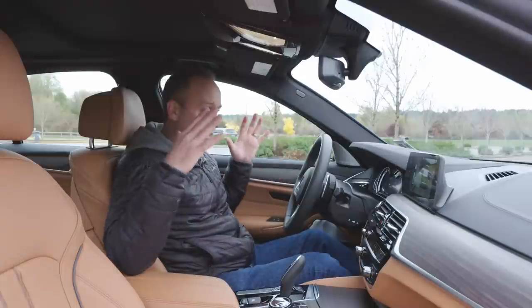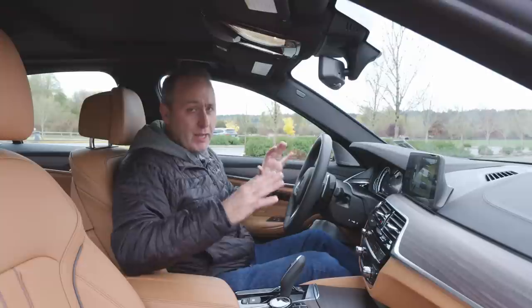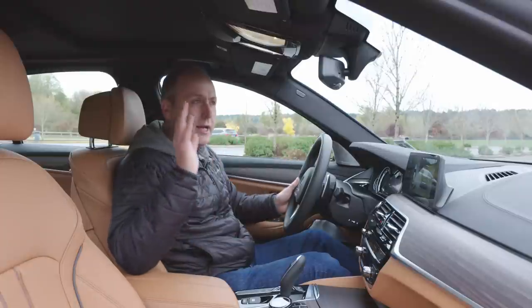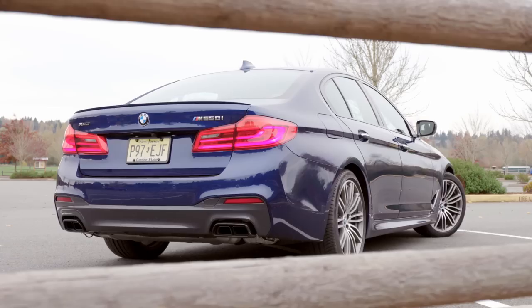Overall, fantastic parking lot experience. But you don't buy a BMW 550i to enjoy it in a parking lot — unless you're drifting in a parking lot, but that's another story and another video. You do it because of the road manners. So let's take it out on the road and see how its manners are.